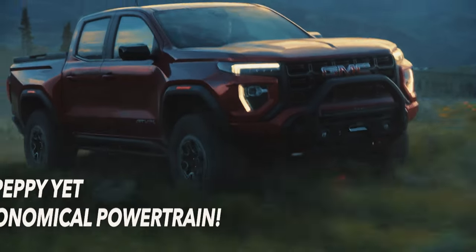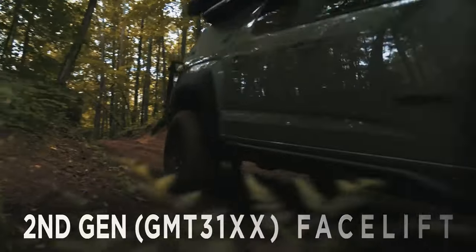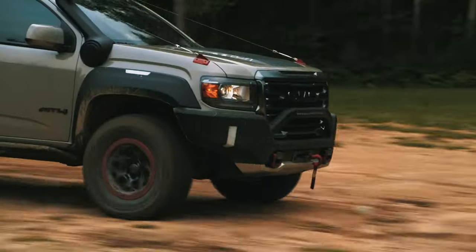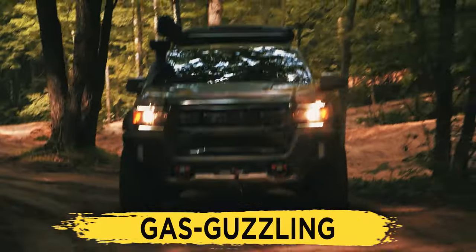A Peppy Yet Economical Powertrain. The previous generation of the GMC Canyon has been quite limited, and to be frank, quite underwhelming in terms of powertrain options. Most of the engines were either massively underpowered or, if not, were just way too gas-guzzling for what they offered.